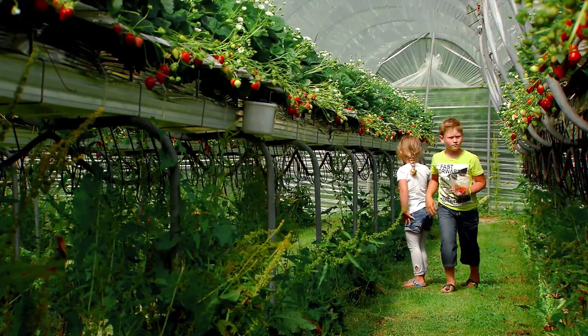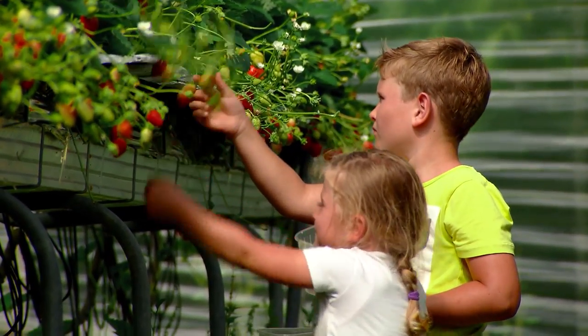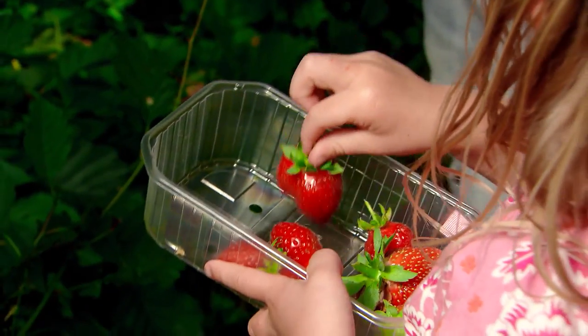A five-minute bike ride from Kaapskil, you'll find the self-picking garden. Here, when the crops are ripe, you can pick your own fruit and flowers. Jakko Boersen grew up here.